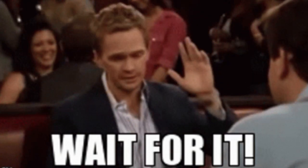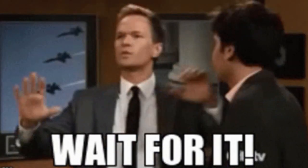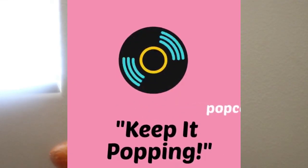Good morning, good afternoon, good evening wherever you are in the world. Welcome back, ladies and gentlemen, boys and girls, my fellow poppers. This is PopCentral22, Poppy back on your screen with another one.